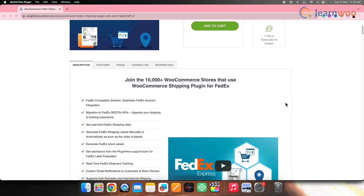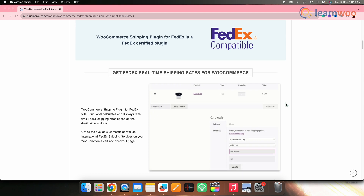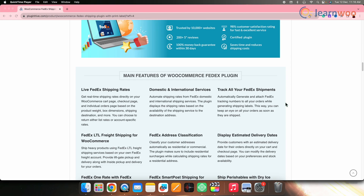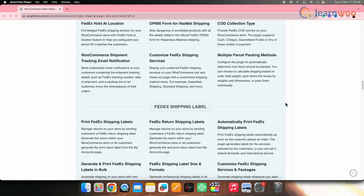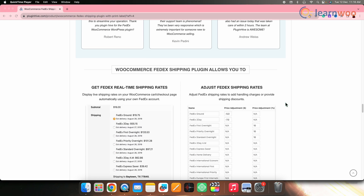Next on the list we have PluginHive FedEx. This plugin stands out as a favorite choice among WooCommerce store owners who want to integrate FedEx services seamlessly. By fetching FedEx services and rates directly from the FedEx API, it provides customers with a comprehensive view of shipping options based on parameters such as order weight, shipping destinations, and many others. This plugin supports both domestic and international FedEx services, offering customers the flexibility to choose based on specific delivery requirements and cost considerations.